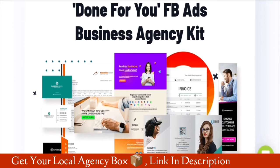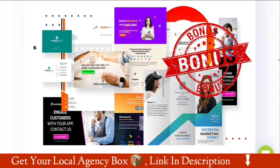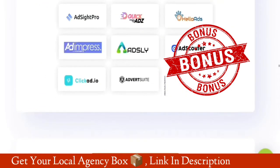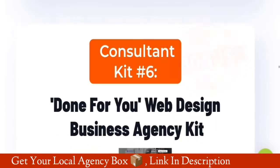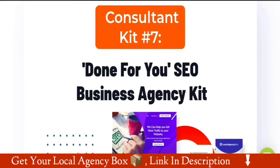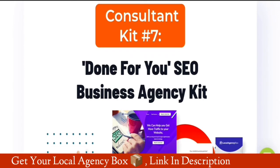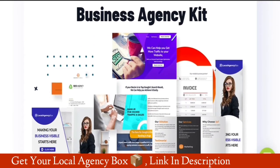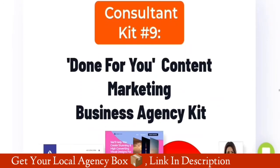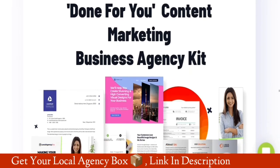If you're interested in this software, you can get it from my link and I will give you my exclusive bonuses. Consultant kit number six: done for you web design business agency kit. Number seven: done for you SEO business agency kit. Number eight: done for you design business agency kit. Number nine: done for you content marketing business agency kit.